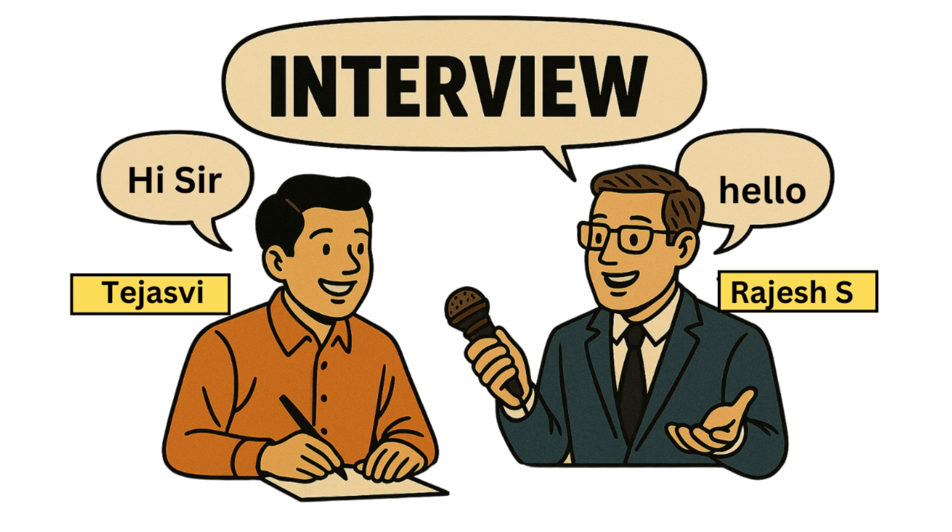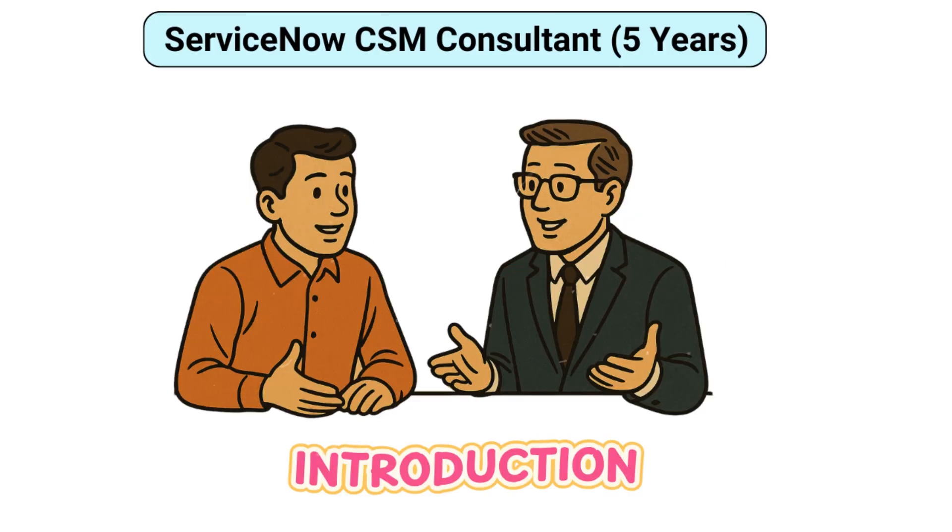Hello, good evening. Could you please introduce yourself and share a bit about your background? Sure. Hello, I am Rajesh, a ServiceNow consultant with five years of hands-on experience, mostly focusing on Customer Service Management (CSM). I have worked across different industries, handled complex implementations, and I am a certified professional. I love solving real customer-facing problems through smart workflows and integrations.